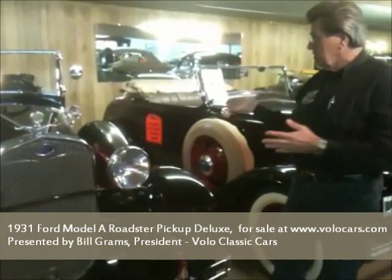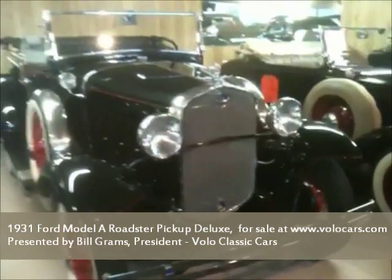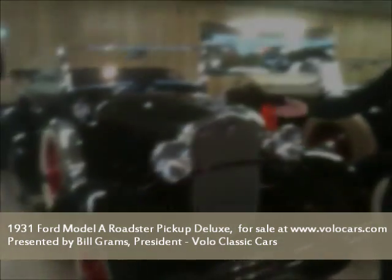This has dual side mounts, it's got the white wall tires, and the body is black. And if you know anything about painting, black tells all. This car is straight as an arrow. It's loaded with accessories.